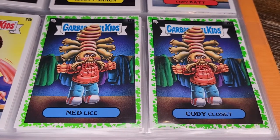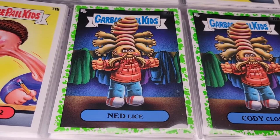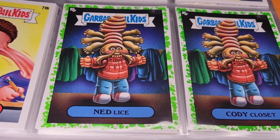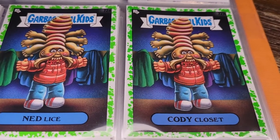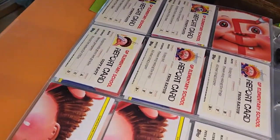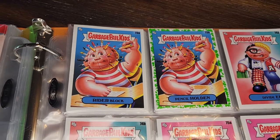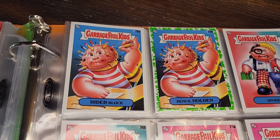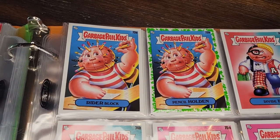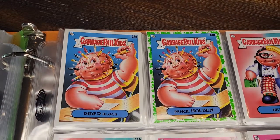Ned Lice and Cody Closet — there are always stories about head lice at school, and here's a gigantic one apparently eating someone's head off. Just really disgusting. More report cards and puzzle pieces. Rider Block and Pencil Holden — this reminds me of the Pinhead card from an earlier series like 'Oh the Horrible' or 'Revenge of Oh the Horrible.' Very similar card, but now it's pens and pencils in the guy's head.